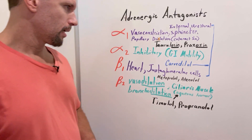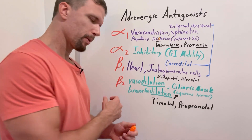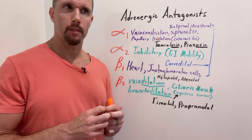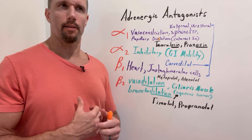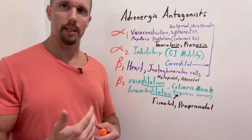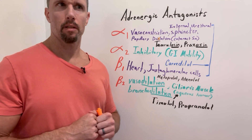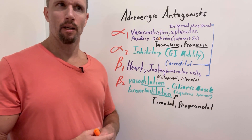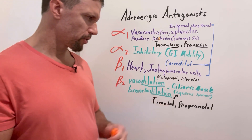Propranolol has several indications. Beta-2 receptors cause dilation of blood vessels, including cerebral blood vessels, which when stimulated increase blood flow to the brain. If someone has recurrent migraines, they can take propranolol as a prophylactic drug to decrease the number and intensity of migraines, because it causes a slight constriction of those cerebral blood vessels and prevents excess blood flow that can sensitize pain receptors and cause the intense migraine.